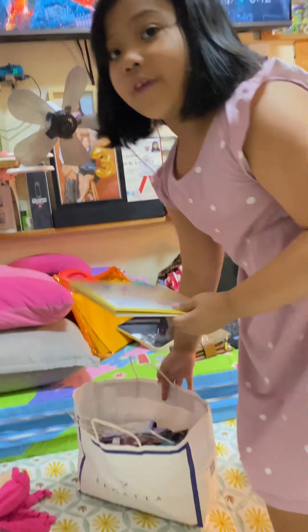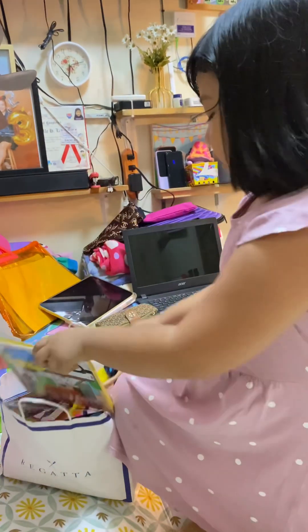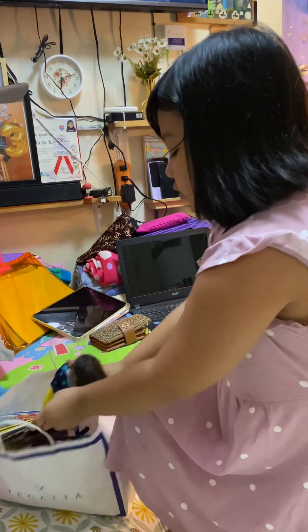These are my favorite toys. I've got a magnetic paper doll and also my Barbies, and more and more.